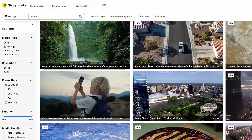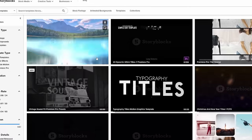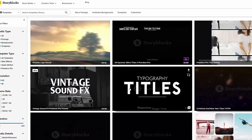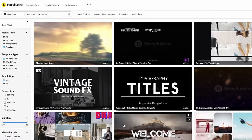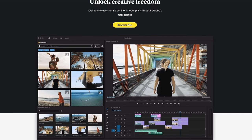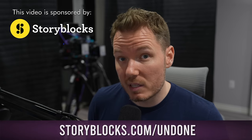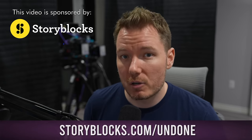Storyblocks is a stock media platform with a massive library of high-quality assets to strengthen your video production. Their subscription model provides predictable costs with no per-clip pricing — just pick a plan, pay that fee, and enjoy unlimited downloads of HD and 4K video files, images, and motion graphics templates. New content is added regularly. If you're an Adobe Creative Cloud user, you can access the entire Storyblocks library right in Premiere Pro or After Effects via a plugin, speeding up your workflow. Everything you download is 100% royalty free forever with no distribution restrictions. Head to storyblocks.com/undone or click the link in the description.